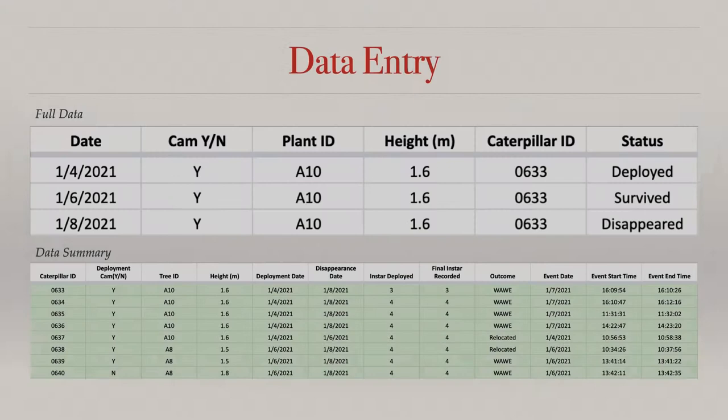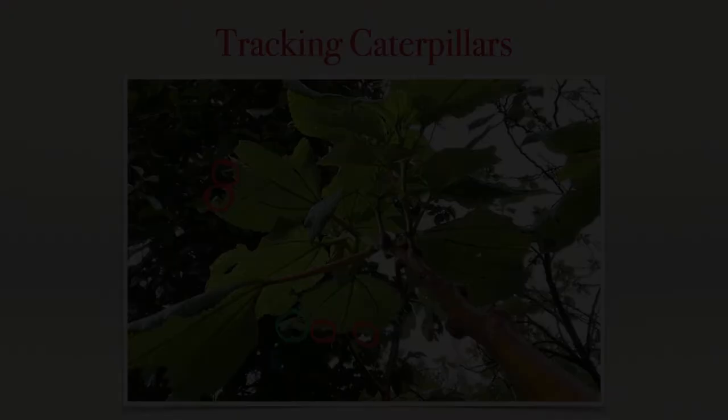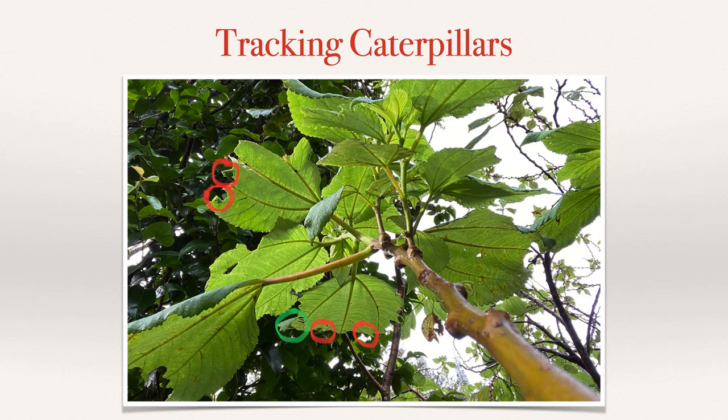Each individual that is deployed in the field is assigned an identification number that will be used to track its status each monitoring day. If we look at Caterpillar 633, for example, we can see that it was deployed on January 4th and presumably survived until January 8th. Recording each monitoring status as a separate entry allows us to go back and dive deeper into each caterpillar's life history. The data is then extracted and summarized in a single line to show the whole story at a glance. Caterpillar 633 happened to be on camera and video footage revealed that it was actually the victim of a warbling white eye, or Huawei, on January 7th at precisely 4:09 PM.